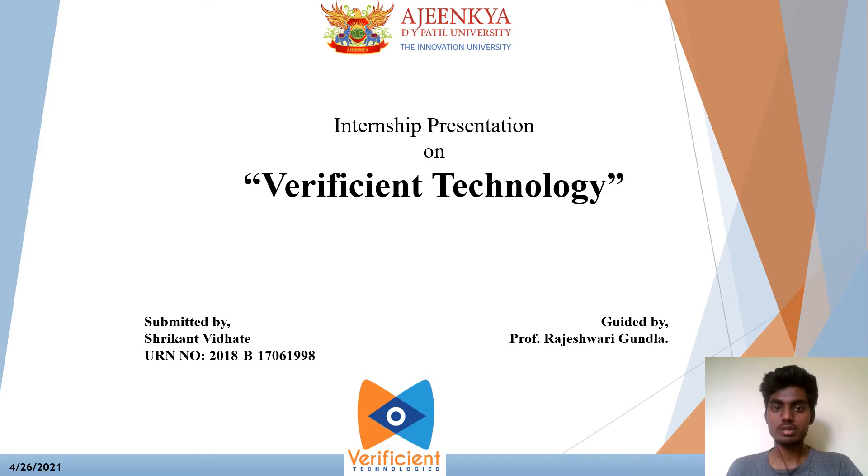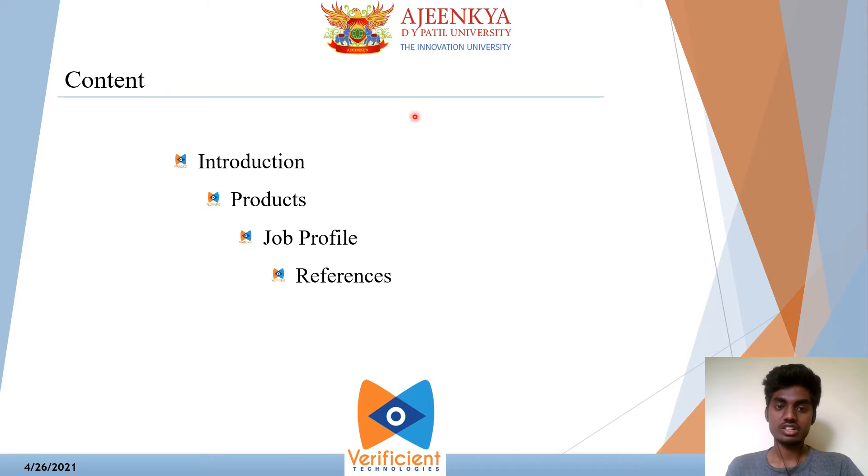Before I start explaining about my work, let me give you a brief idea about the company where I am doing my internship. There are mainly four contents in this presentation: the introduction, product introduction, job profile, and references.